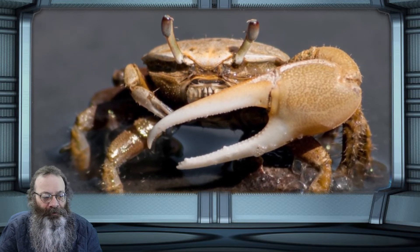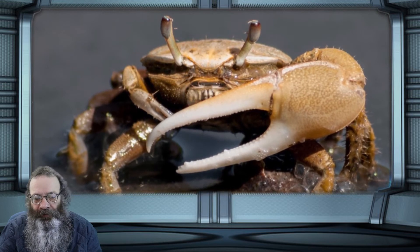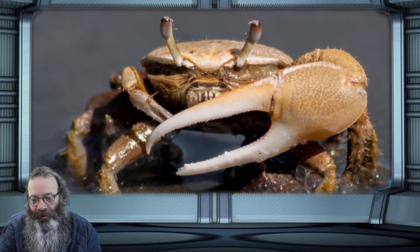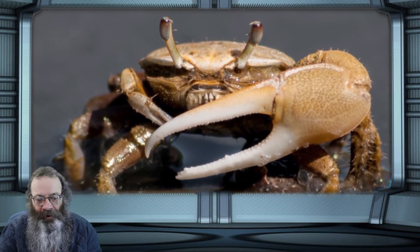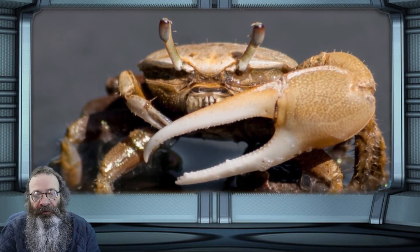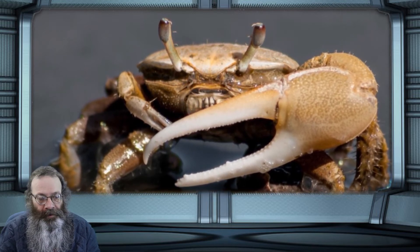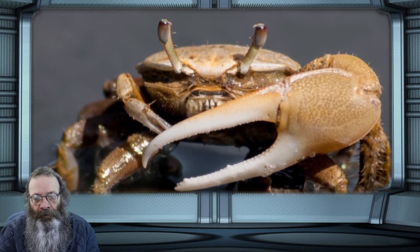Associate professor John Lane studies fiddler crabs — little saltwater crustaceans named for the way the male waves one oversized claw as if playing a violin. Scientists have long known that fiddler crabs have cells sensitive to UV and green light, and at least one species that Lane studies may also be sensitive to a third wavelength.